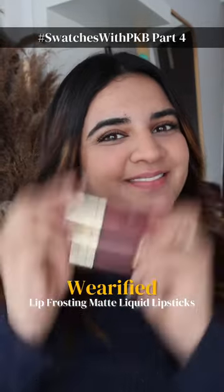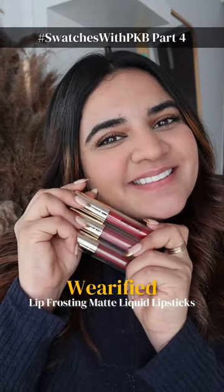Hi everyone, this is Swatches with PKB part 4. Today we're trying these verified lip frosting liquid lipsticks. Let's see if it's a hit or a miss.